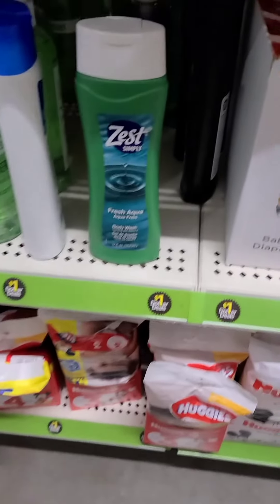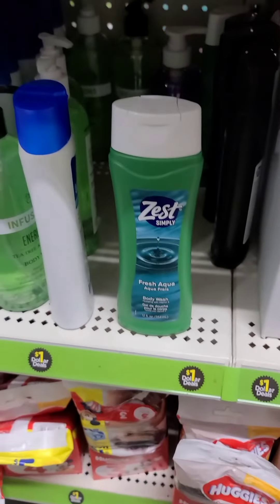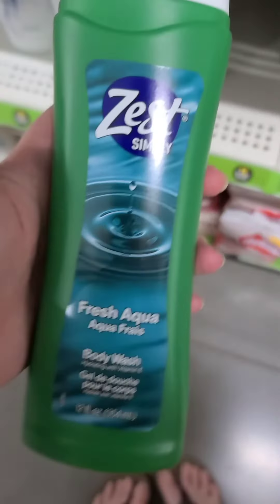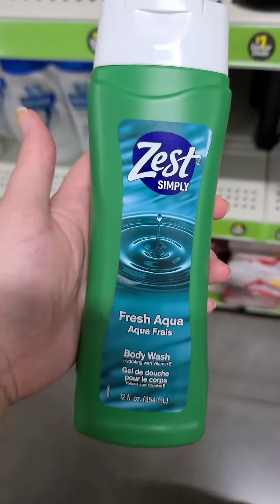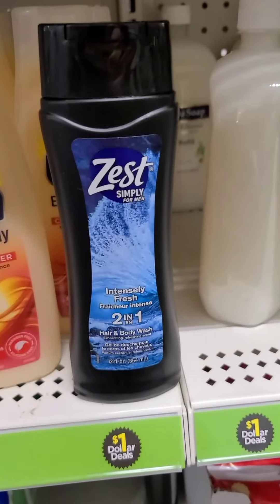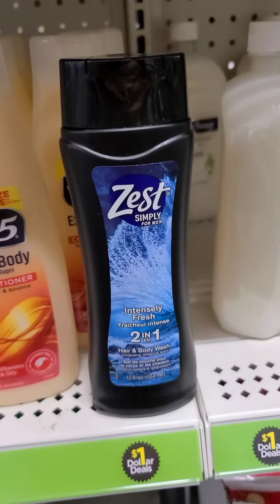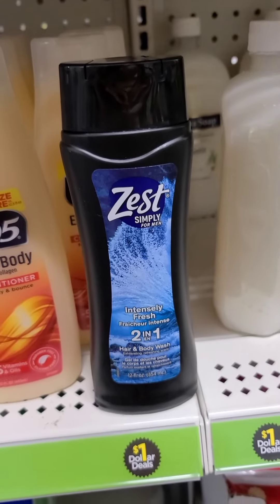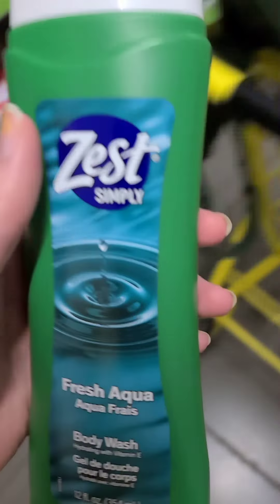Next up, you can get five of the Zest body washes for completely free. There's a dollar back with a limit of five over on the Checkout 51 app, so you're going to pay that out of pocket. You can do any kind of Zest body wash, save your receipt, and then you'll scan it to Checkout 51 where you will get $5 back making them all totally free.